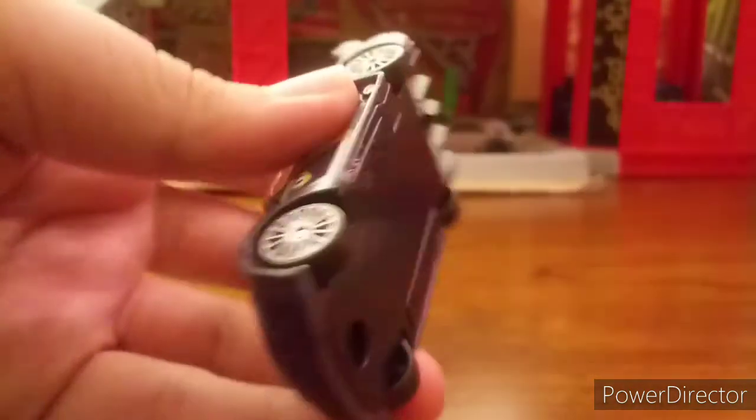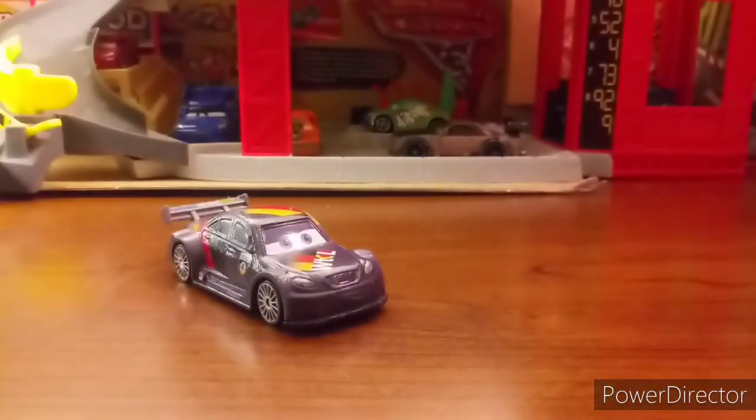Here's the bottom right there. Made in China. 1:55 scale diecast. Made by Mattel. Custom painted with no paper stickers.